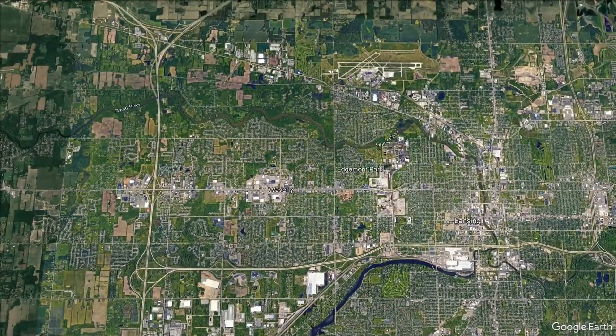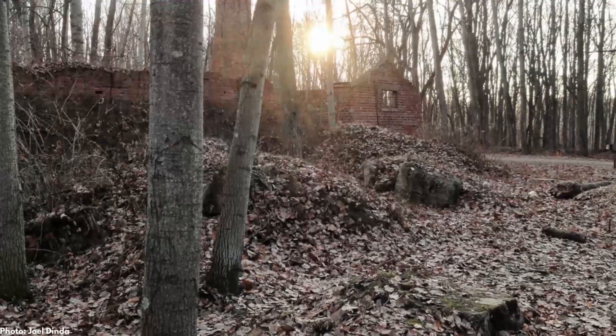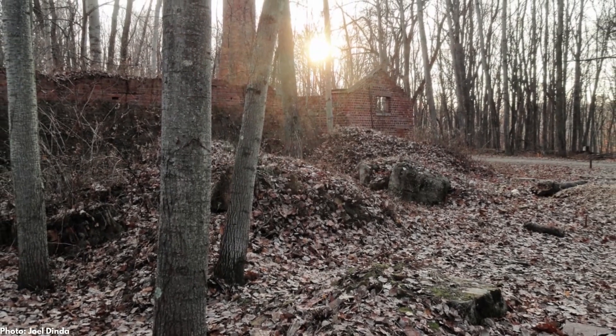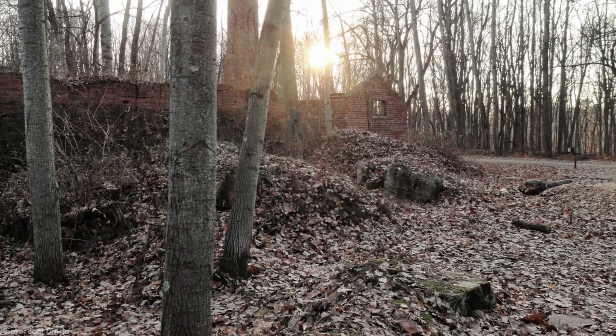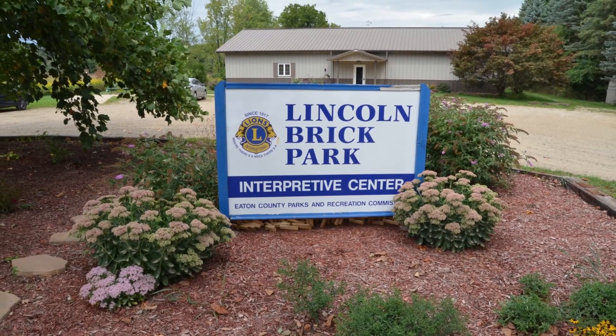In addition to hiking and viewing the ledges, these parks offer a number of other activities. Lincoln Brick Park is home to the ruins of a brick factory, and the Interpretive Center Museum explores the history of the factory and has a collection of fossils and rocks.